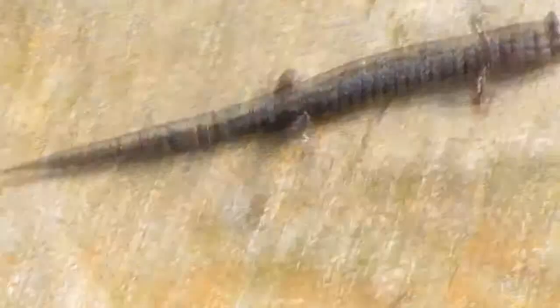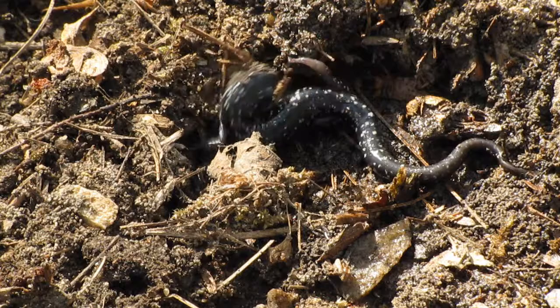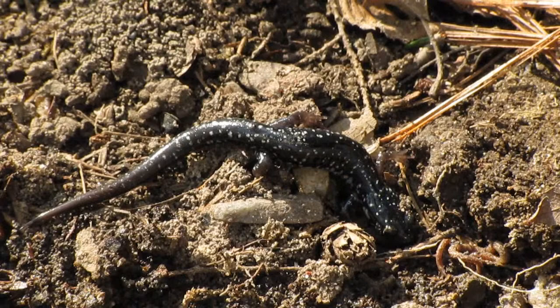Next up we have a slimy salamander, and slimy salamanders are very beautiful — jet black with all these beautiful little specks of white all along their backs, their sides and everything. They get to be fairly large too; this salamander can max out at about 7 inches.